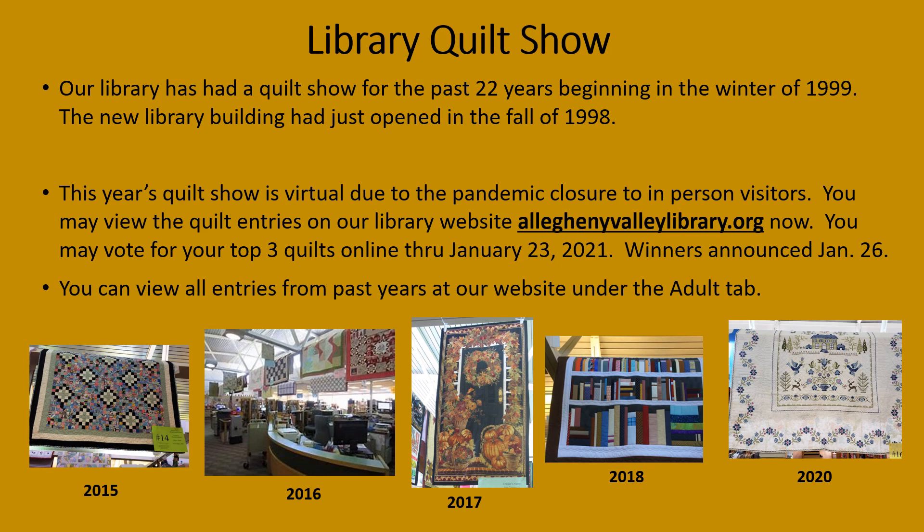This year's quilt show is virtual due to the pandemic closure to in-person visitors. You may view the quilt entries on our library website, AlleghenyValleyLibrary.org. You may vote for your top three quilts online through January 23rd, and winners will be announced on January 26th. You can view all the entries from past years at our website under the Adult tab.